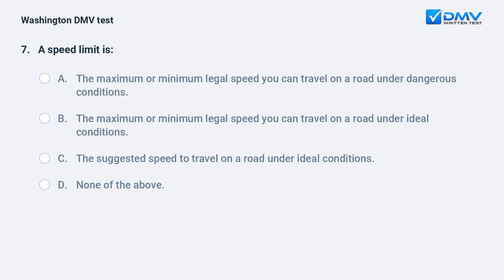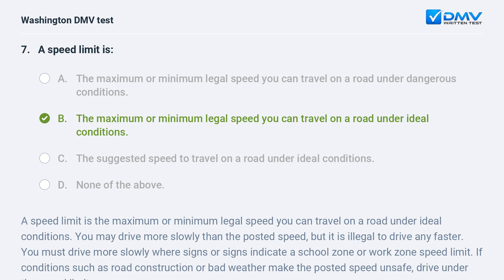A speed limit is: a. the maximum or minimum legal speed you can travel on a road under dangerous conditions. b. the maximum or minimum legal speed you can travel on a road under ideal conditions. c. the suggested speed to travel on a road under ideal conditions. d. none of the above. The correct answer is b. A speed limit is the maximum or minimum legal speed under ideal conditions. You may drive more slowly than posted, but it is illegal to drive faster. You must drive more slowly in school zones, work zones, or when conditions like road construction or bad weather make the posted speed unsafe.